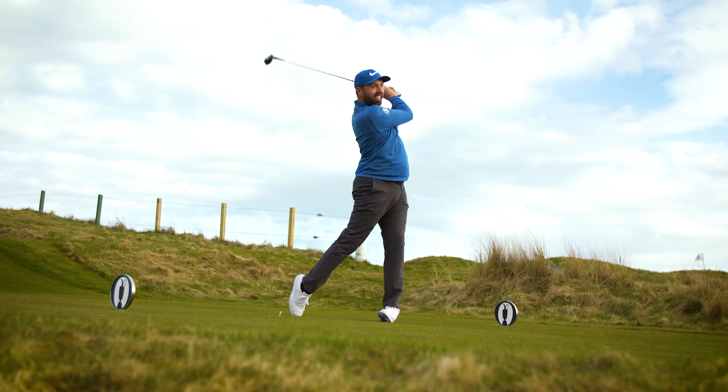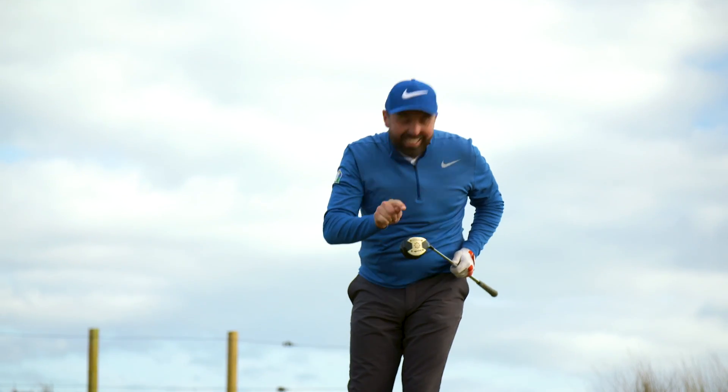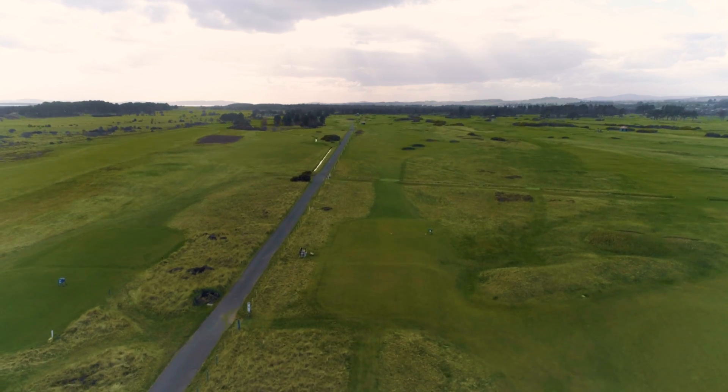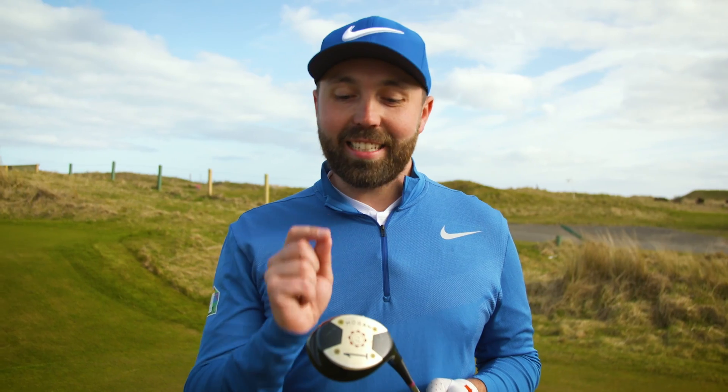Stay in bounds... stay in bounds... stay in bounds. That's going to be tight. I hit that knot in the middle and I got punished — I really got punished. So after that first shot, realising that off-centred hits with this driver don't massively work.